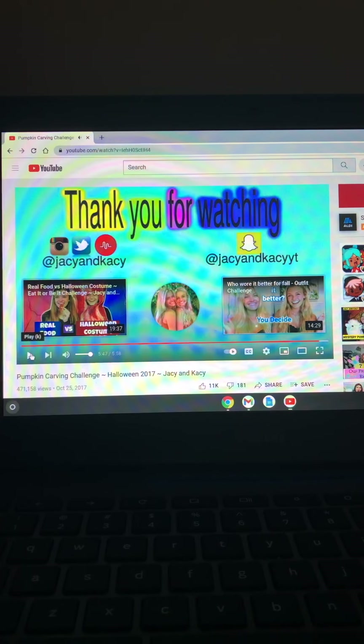Okay so that is it for the pumpkin carving challenge video! Hopefully you guys enjoyed it — be sure to like, subscribe, leave a comment, and click the bell so you don't miss any of my YouTube videos. I'll see you in my next video, peace out and see ya!